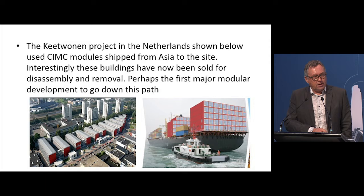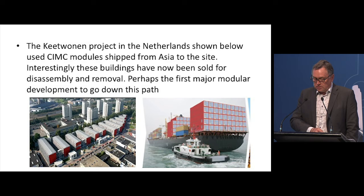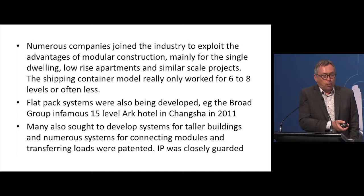Interestingly, as Anthony mentioned, one of the other advantages of modular is disassembly. This site has now been sold and they're going to redevelop it. The modules have been bought to be disassembled and replaced somewhere else — whether in a single or multiple developments. It is showing the true recyclable nature of modular construction.